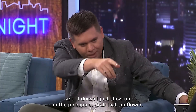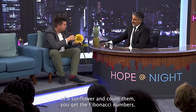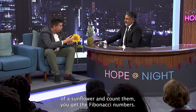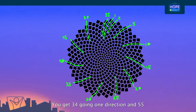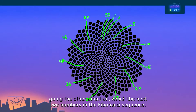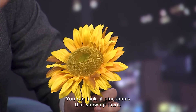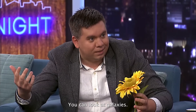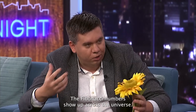And it doesn't just show up in the pineapple. If you look at the spirals on the inside of a sunflower and count them, you get Fibonacci numbers — 34 going one direction and 55 going the other, which are the next two numbers in the Fibonacci sequence. And it's not just pineapples and sunflowers. You can look at pine cones, galaxies, seashells. The Fibonacci numbers show up across the universe.